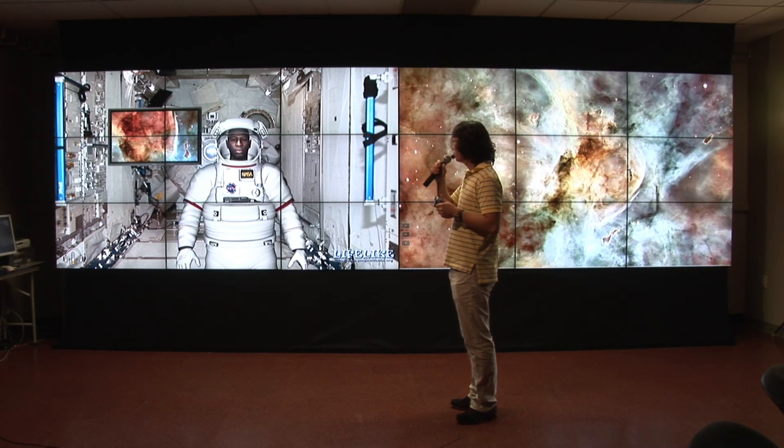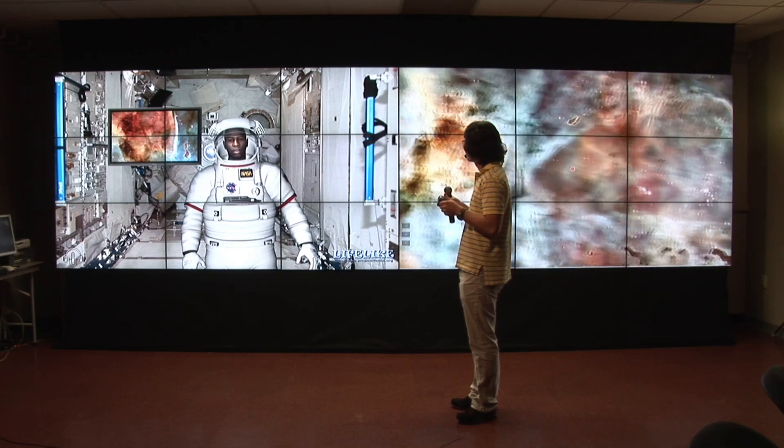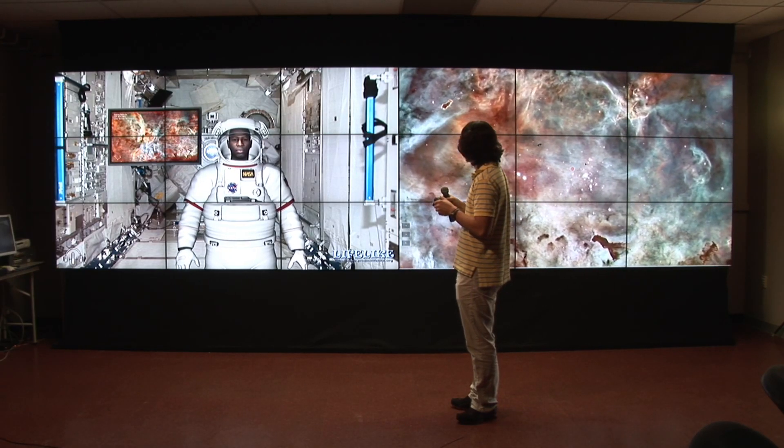Show me Trumpler 14. The Trumpler 14 star cluster is a region of massive star formation in the Carina Nebula.